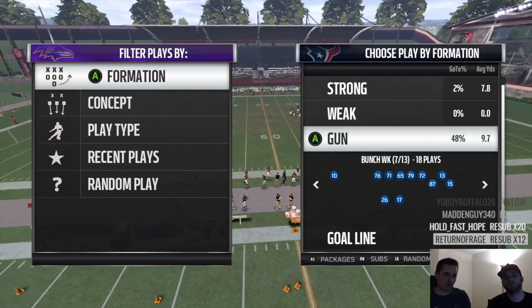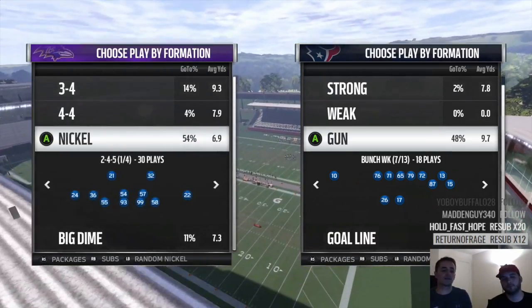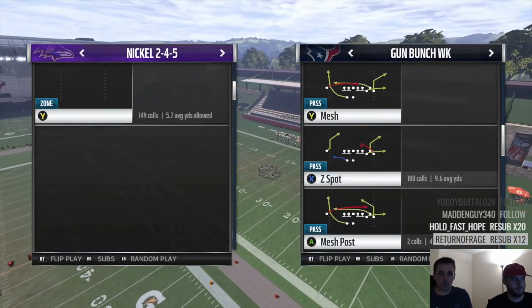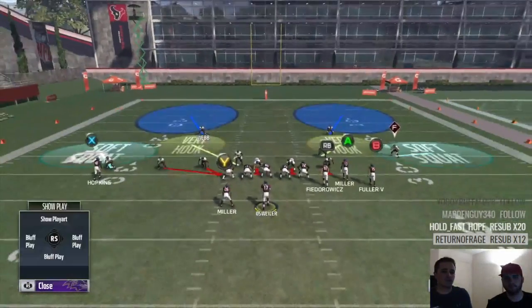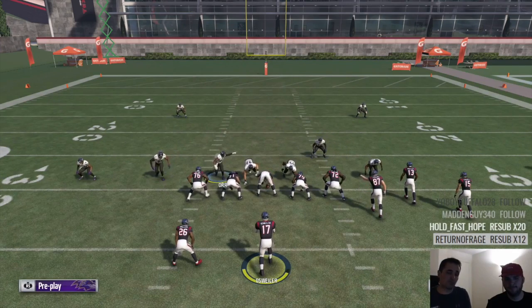Number one, Mills gets credit for creating the Nickel Blitz 2 — the blitz you've faced online a million times. Super popular, super tough, and really good against Gun Bunch. He invented that, and he's been using it all year long, so he's used to running it, used to adjusting to it, and he just did really well with it.